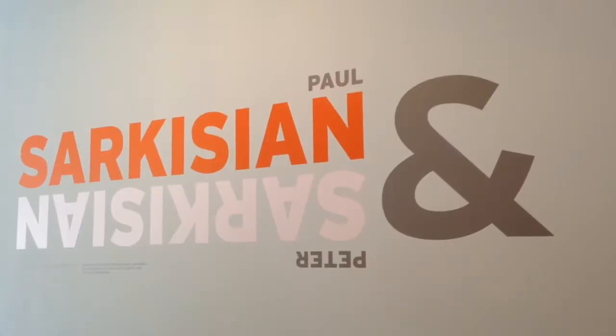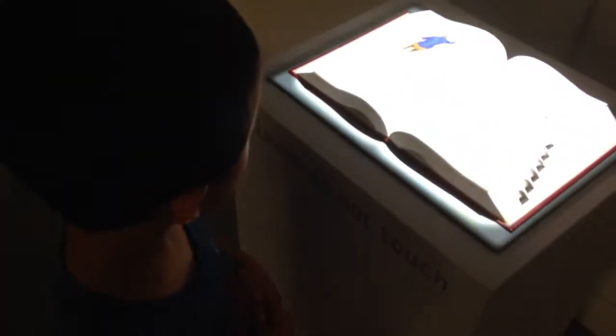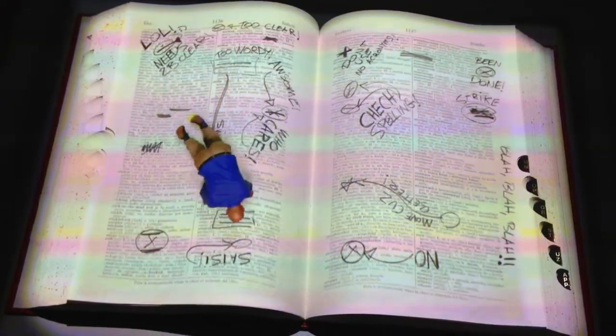Now we are looking at the Sarkissian and Sarkissian exhibit. This exhibit uses videos and sculptures to create illusions.